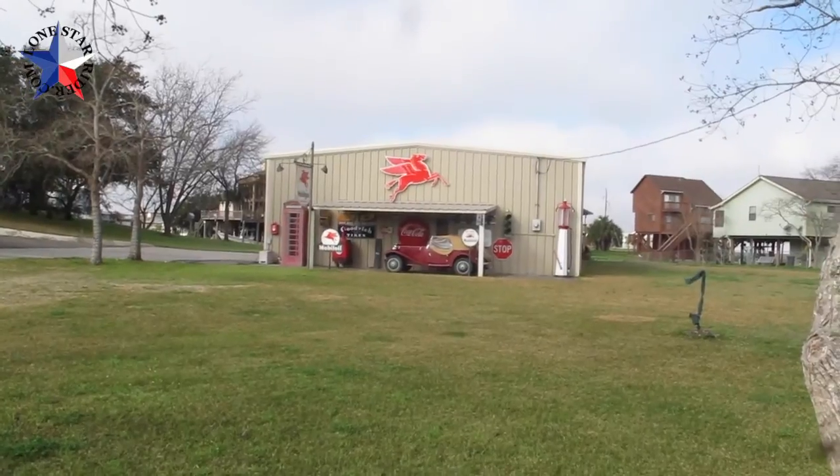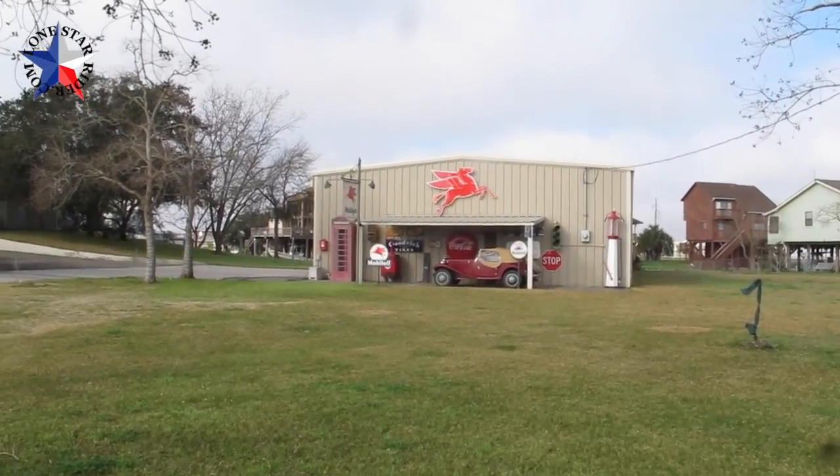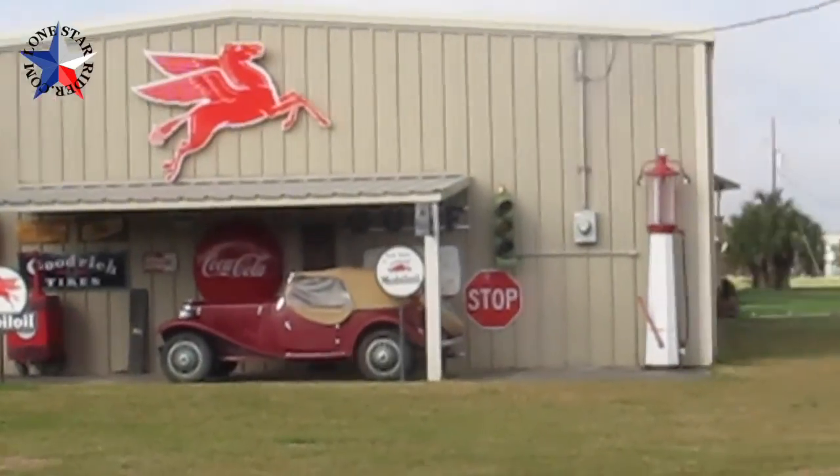I'm here on Demi Johns Island on the way to the Brazoria National Wildlife Refuge — and that's a long word — and I found this little gem here. This is pretty cool. It's a private garage.